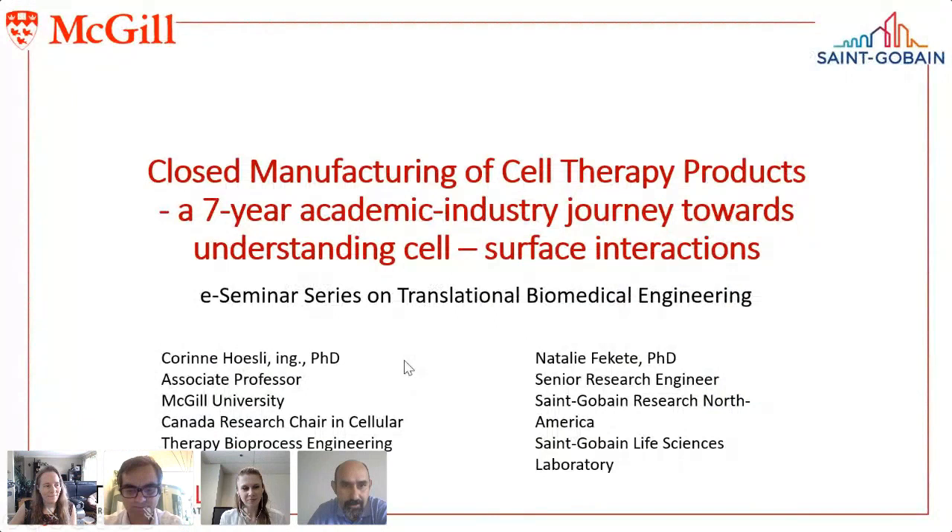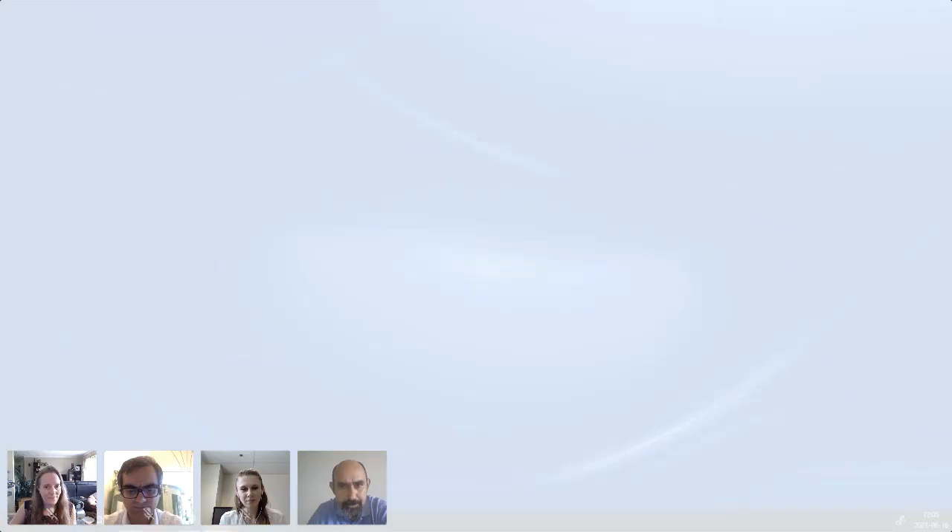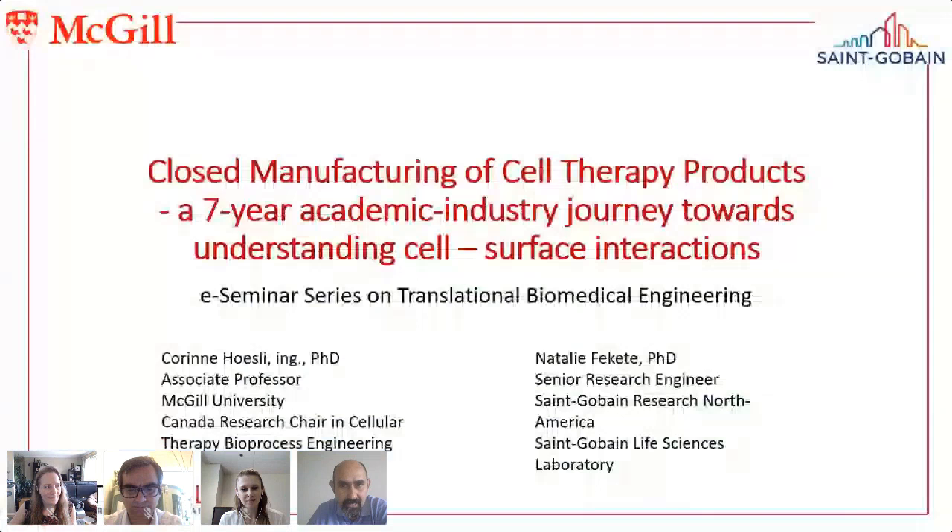It is my great pleasure to introduce Professor Hosley. She is the head of the Stem Cell Bioprocessing Laboratory at McGill University and a biochemical engineer with expertise in bioprocess development, high-throughput screening, and stem cell culture optimization. Her research aims to develop bioprocesses to produce and transplant therapeutic cells to treat diabetes and cardiovascular diseases. She developed an emulsion-based method to encapsulate pancreatic islet cells, and her laboratory has also developed surface modification techniques to selectively capture flowing cells.